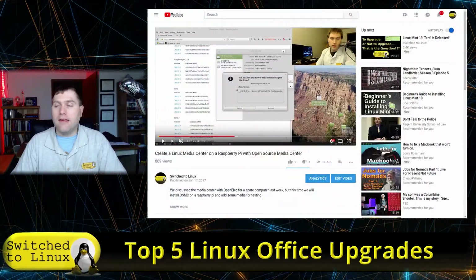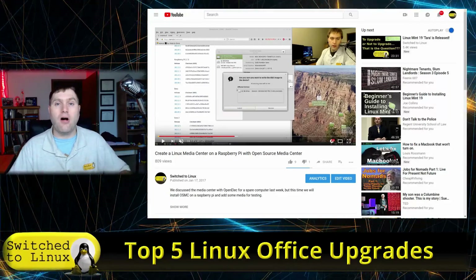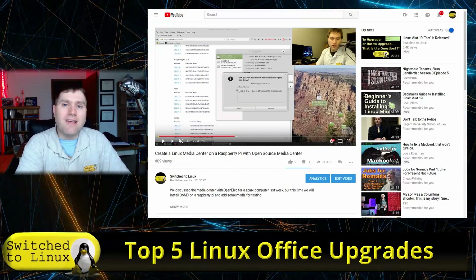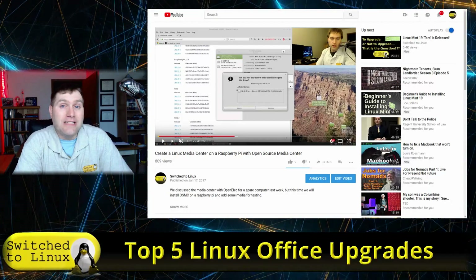Number 3: a media entertainment system for your TV. What I use is a Raspberry Pi, though you can also use any other PC and install an application called Kodi. There are entire dedicated boxes that install a very lightweight system based on Kodi. I use Open Media Vault; there's also OpenElec and a couple of others. One downside — last time I checked — these don't necessarily support Hulu or Netflix, though they might by now. I just don't use those services.